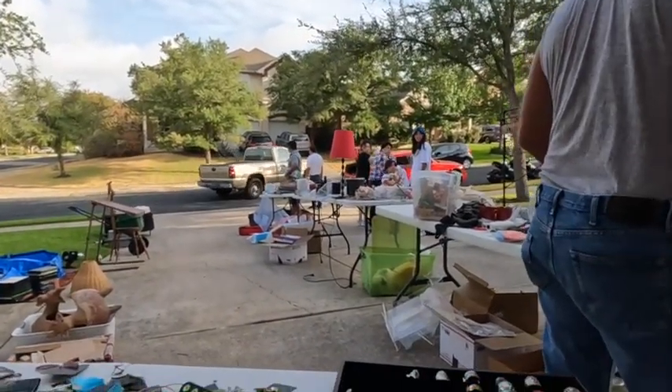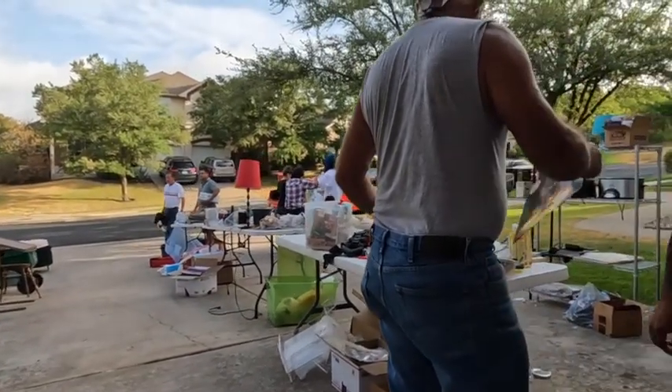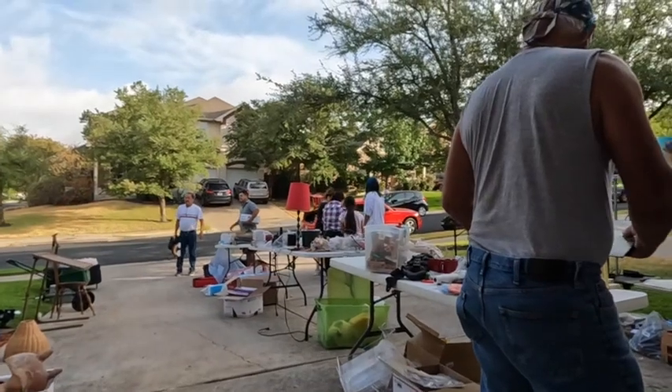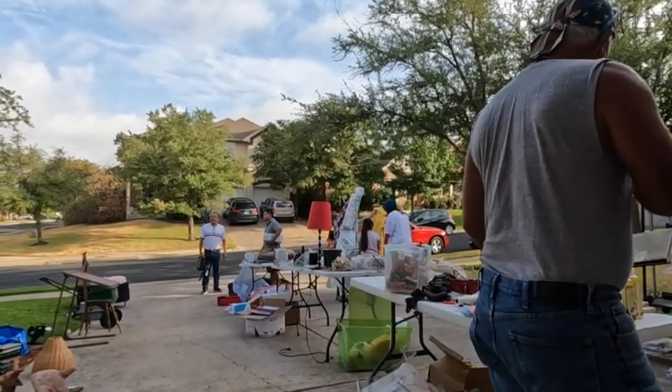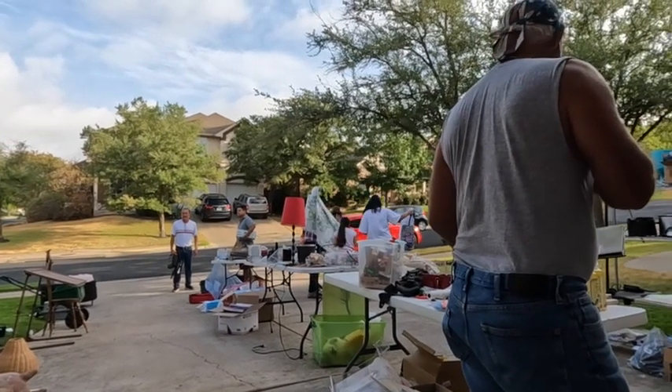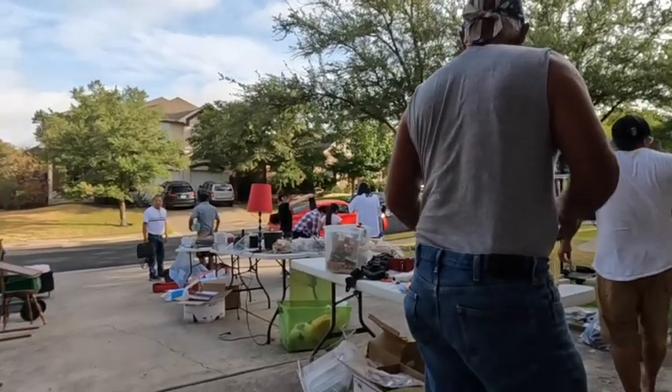One of the big things everybody wants with a garage sale: one, is to make a profit. And two, is to not have a whole lot of stuff left over at the end that you've got to figure out what you're going to do with. So let's jump in to what we did to make sure that our garage sale was as successful as it possibly could be.